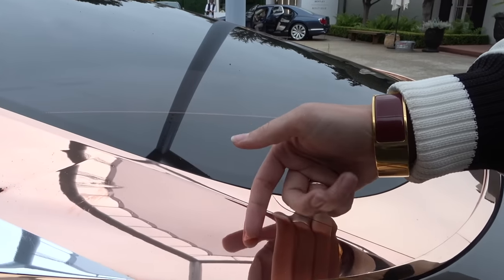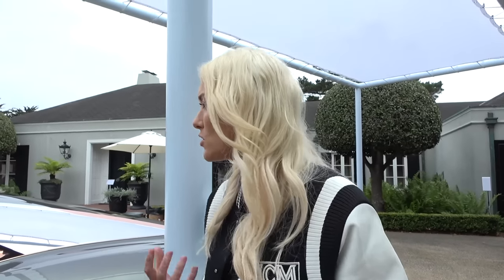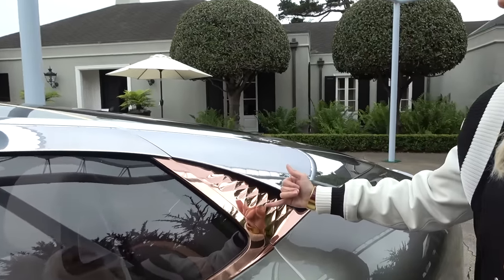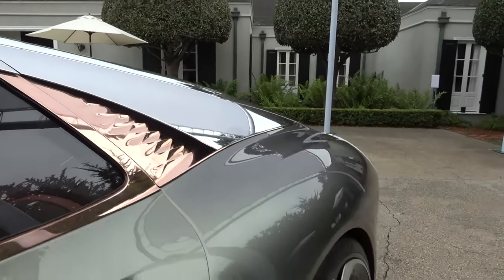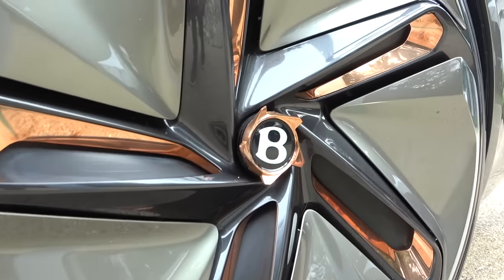These are all sustainable materials. This is actually recycled copper right here, because they think that chrome elements will probably be banned in future on cars. So they're looking at other materials to get that kind of pop, and they've gone for aluminium and recycled copper. And just take a look at how massive these wheels are — twenty-seven inch.